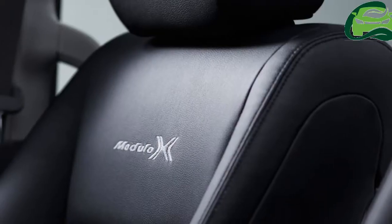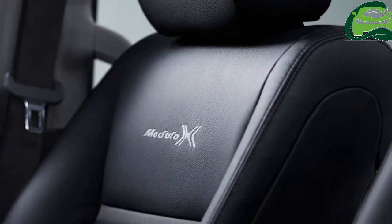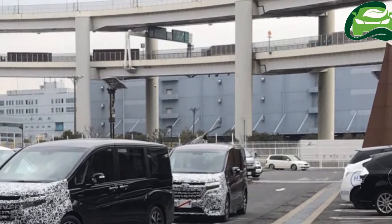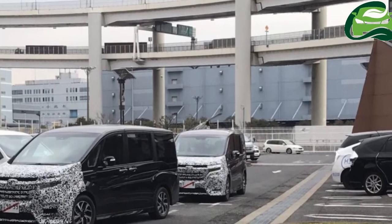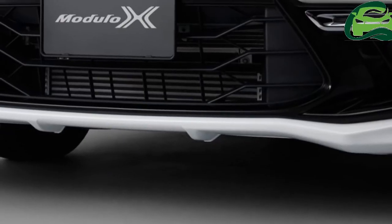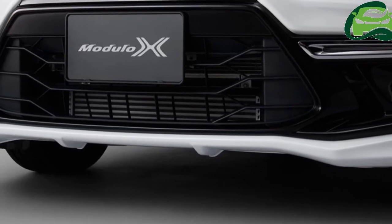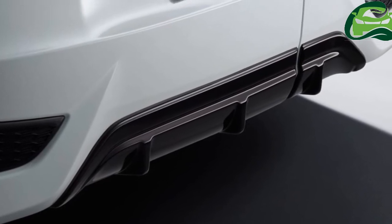The fifth-gen Honda Step WGN will get an updated front fascia with styling similar to that of the recently introduced new-generation Honda models. The signature flying wing front grille flows into the headlamps and is positioned above two horizontal slats. Below that, the air dam grille and bumper are also apparently different from the ones on the current model.